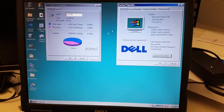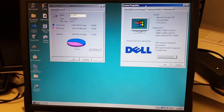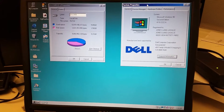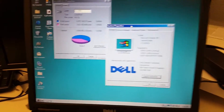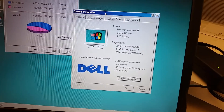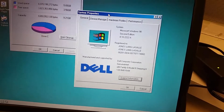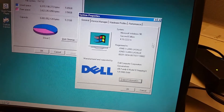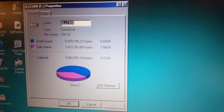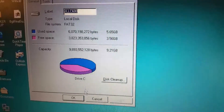So, let's take a look here. It's running Windows 98, 2nd edition, and we can see here 128 megabytes of RAM. And up here, here's the hard drive — 10 gigabytes.